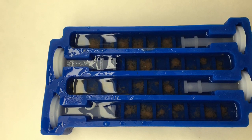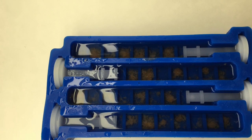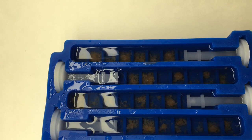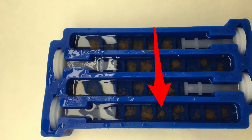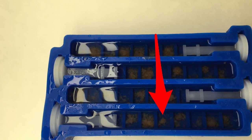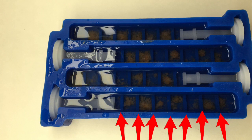Whatever space is not filled with food is topped off with fresh dechlorinated water, usually RODI water. However much your tank is fed on a daily basis is the amount of food you will put into each chamber. If you normally feed about 1 cube of frozen food per day, then you would put 1 cube of food into each chamber. The raised slots in the tray help the Reefsicle melt more evenly.